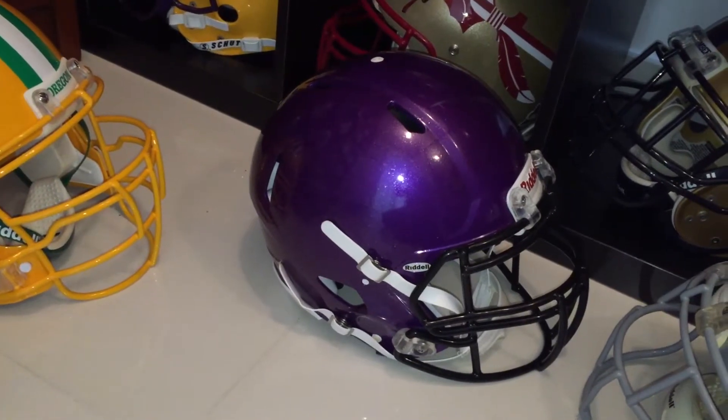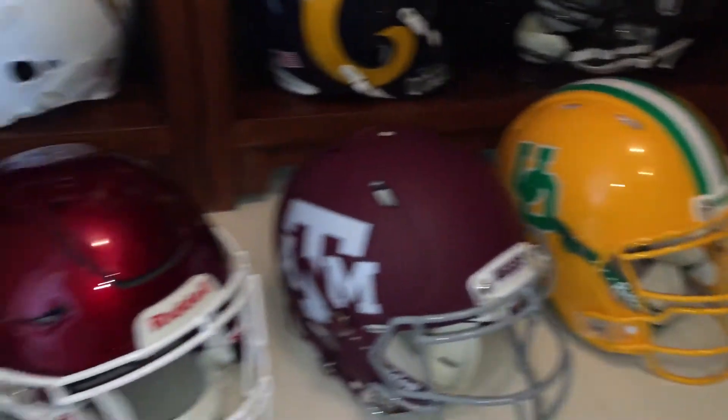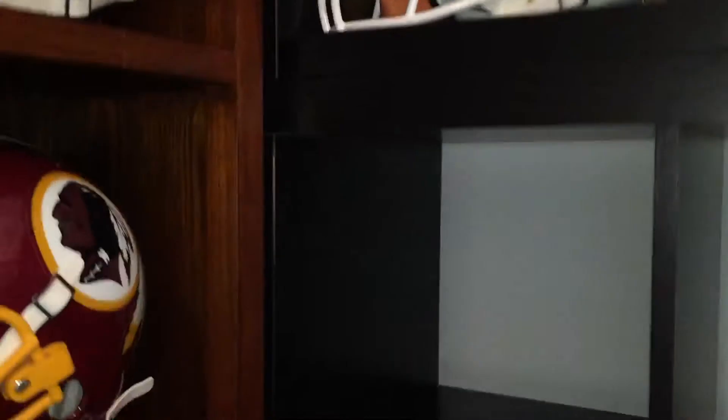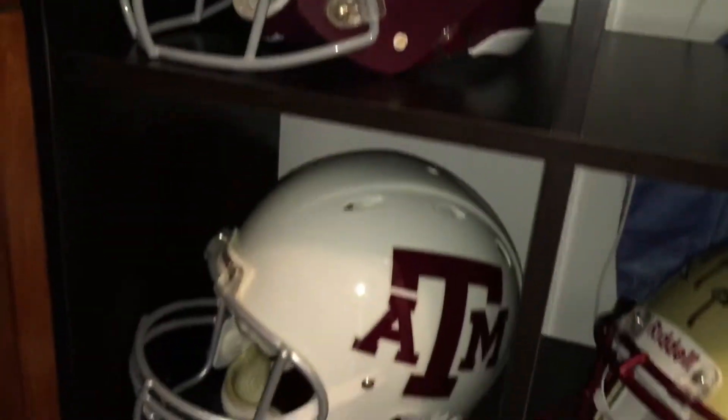Got a metallic purple — gonna complete an up-to-date Vikings, just waiting for the accessories to come in for that one. All these guys have a spot on the shelves to complete the collections.